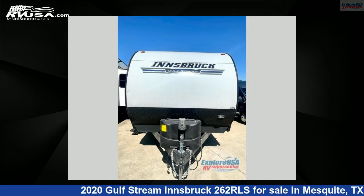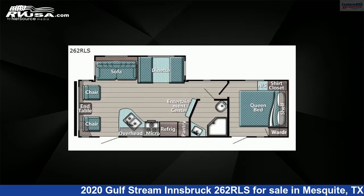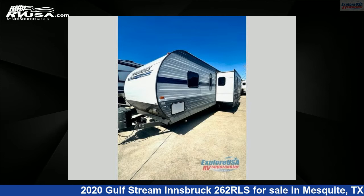This 2020 Gulfstream Innsbruck 262RLS is a travel trailer RV. It is located in Mesquite, Texas, 75150, and is offered for sale by Explore USA RV Supercenter, Dallas, Texas.